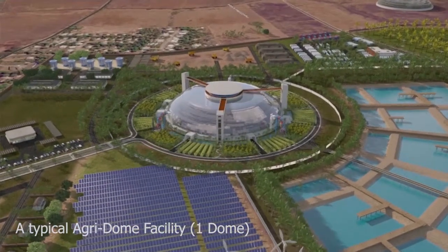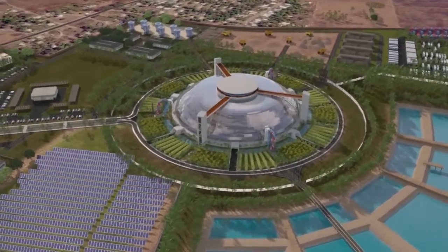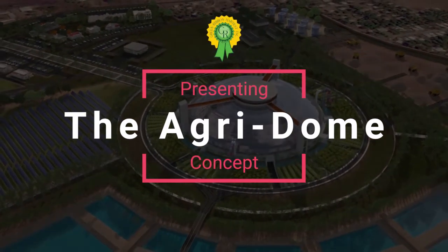So what if Jamaica became the premier food capital of the region? The Agridome could be the answer. Thank you for watching.